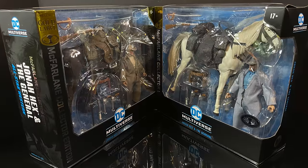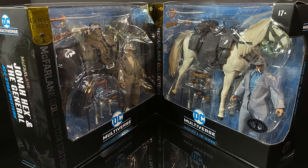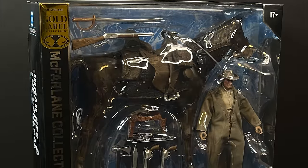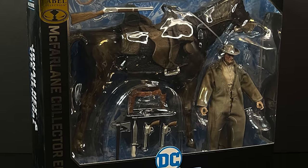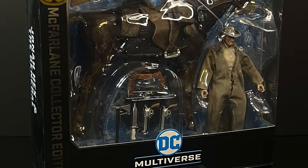Of course, there is a platinum edition of said Jonah Hex, so later in the video we will look at that as well. This is going to be an absolute blast. Saddle up, relax, grab yourself a nice hot cup of coffee. This is an early look at the brand new McFarlane Toys Online Store Exclusive, the Gold Label, Jonah Hex and The General.